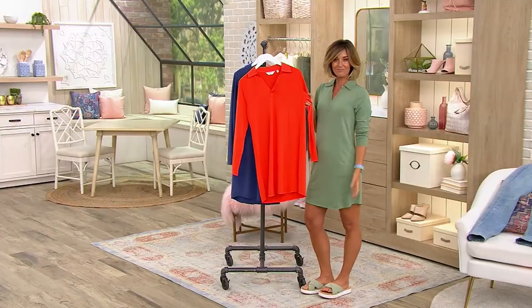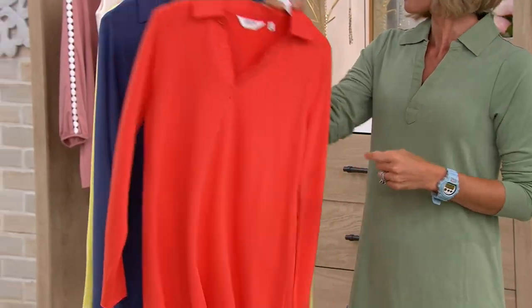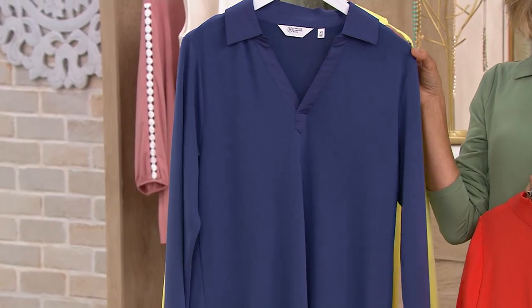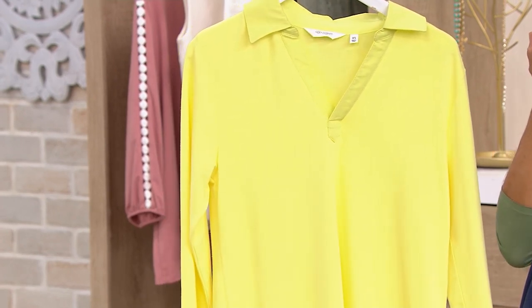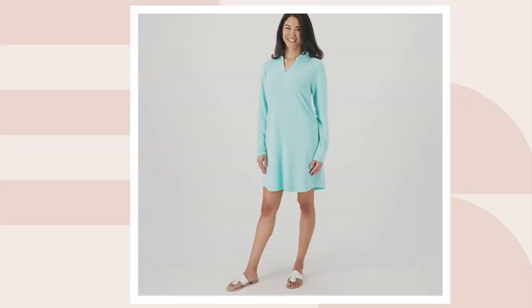This is the poppy. I'm in the sage. So sage and poppy. That's your velvet rose, which is a navy. I'm in love with this color, too. That is your sunny lime. They're all great — all the colors are great.